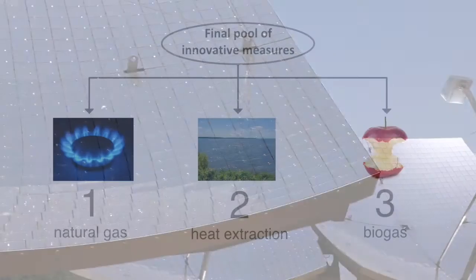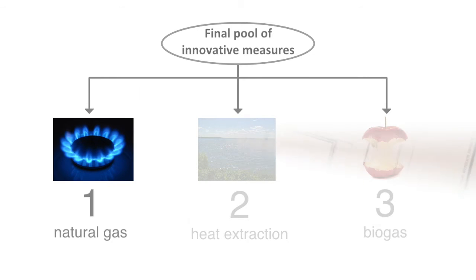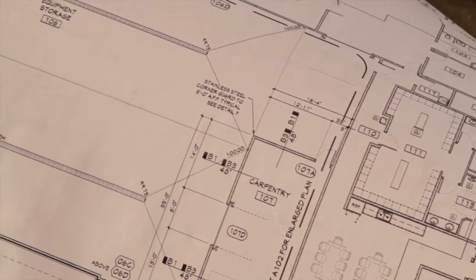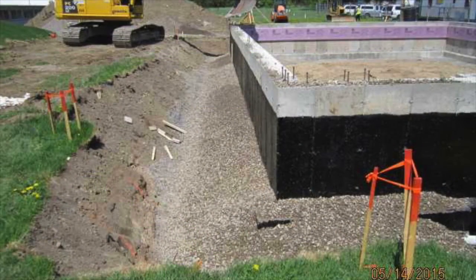After consultation with the MacDonald campus community, the hydrothermal and biogas proposals were deemed too expensive and too risky. So the standard natural gas proposal was chosen as the best solution. After a period of planning and design, a new location was chosen for the powerhouse, closer to the end users. And in spring of 2015, the first ground was broken.